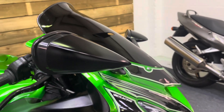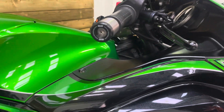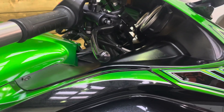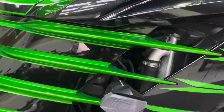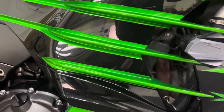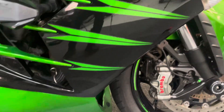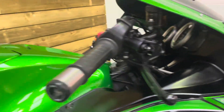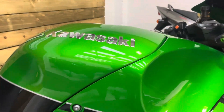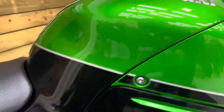So this bike's in fantastic condition. There's no marks on the mirrors or the bar ends. The bar ends are actually RNG items so they're nice and protective as well. No marks on the levers either. You've got those crash bungs there as well, and there's no marks on those. All the fairing is in fantastic condition with no sign of any drop damage. For some reason lots of these bikes get dropped, but this has escaped that fate. The petrol tank is all in excellent condition in that lovely metallic green.